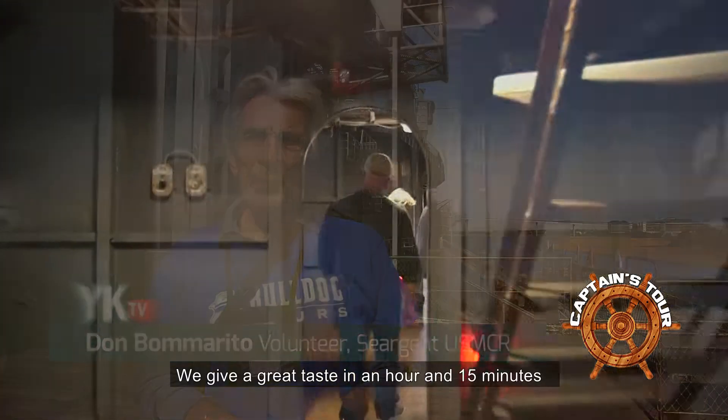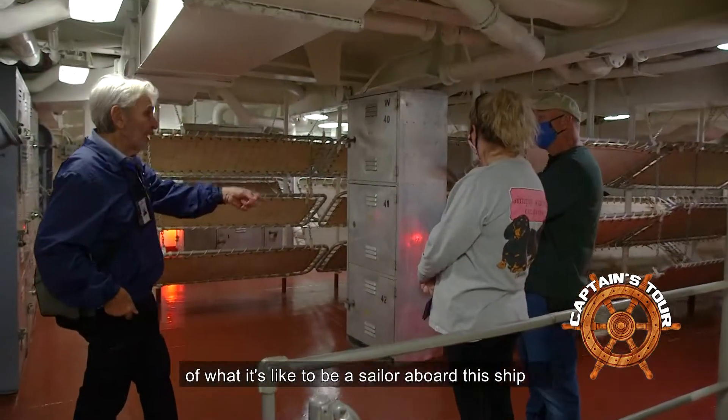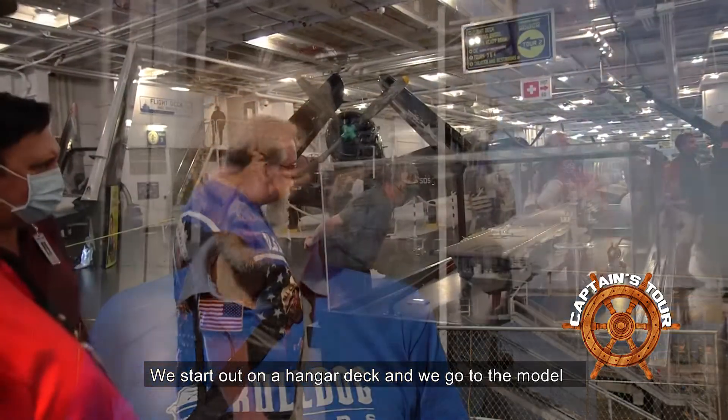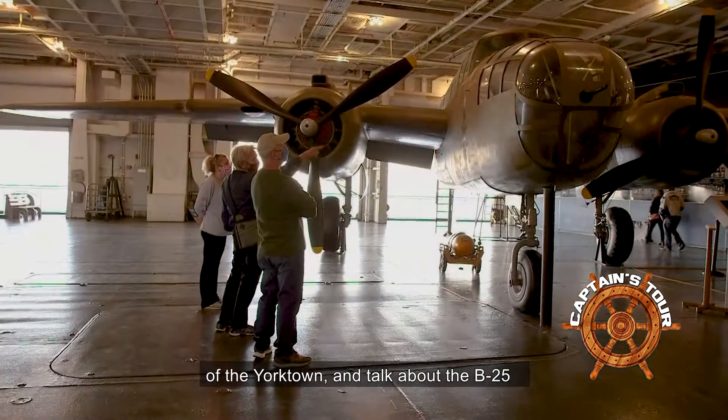Hi, I'm Don Bomarito. We give a great taste in an hour and 15 minutes of what it's like to be a sailor aboard this ship, as well as a lot of history about the Yorktown. We start out on the hangar deck and go to the model of the Yorktown and talk about the B-25.